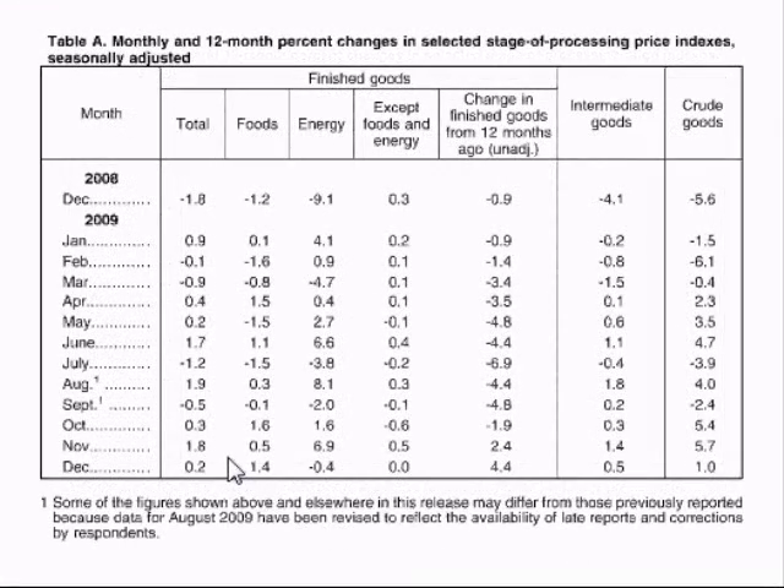Next to the total changes in cost for finished goods are sections for foods, energy, and a section called Except Food and Energy. The Except Food and Energy section is also known as the Core Producer Price Index. Because the prices of food and energy are very volatile and fluctuate a lot, the Core Producer Price Index excludes these two categories. Some economists feel this section gives a more accurate picture of the economy and feel this is the section that should be more closely monitored. Food and energy are also listed as separate categories because changes in cost for these two categories have such a large impact in so many areas.